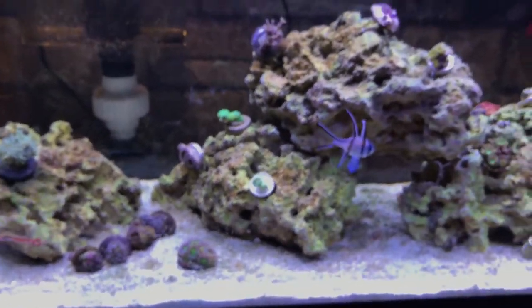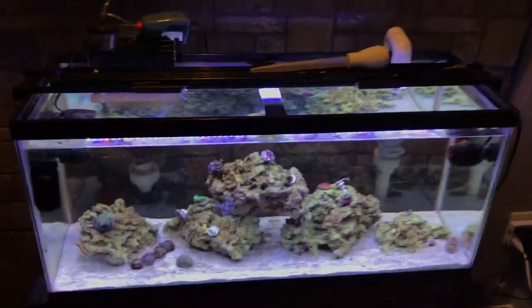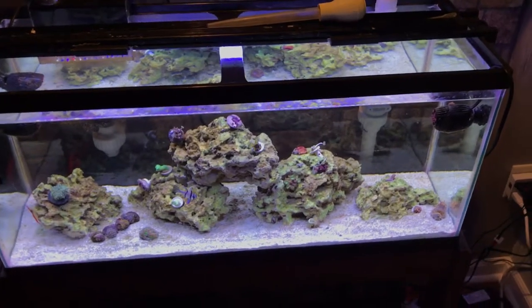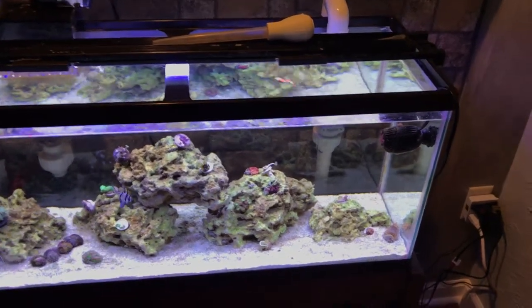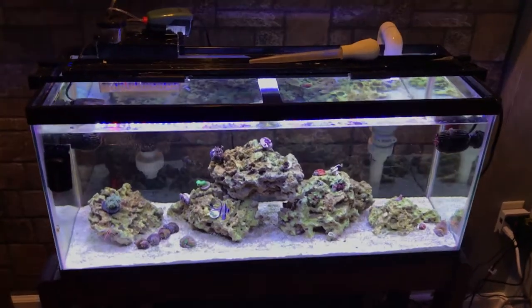I just wanted to showcase that real quick because that's pretty neat. If you don't have one, I totally recommend one — they're cool and fascinating, but you really won't see them much. They really don't harm or hurt your tank at all. This is only a 30-gallon. Thanks for watching!